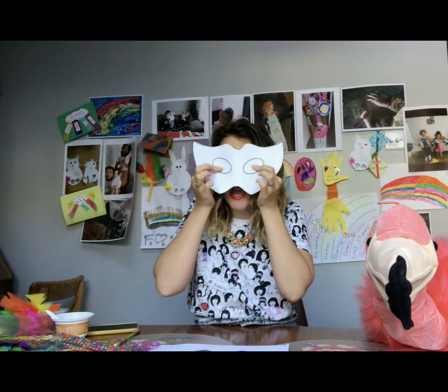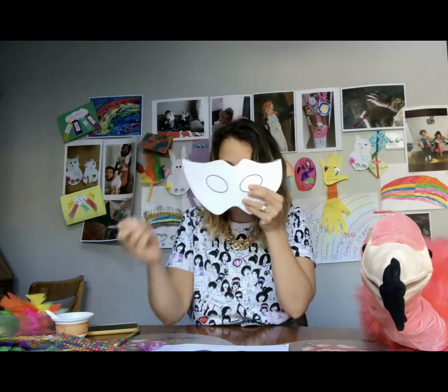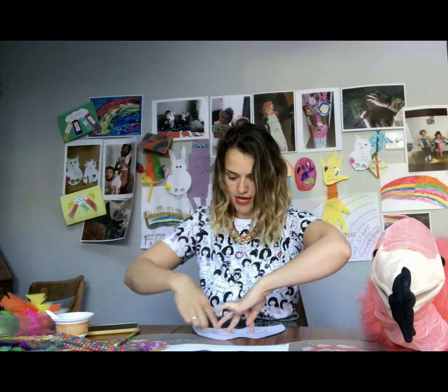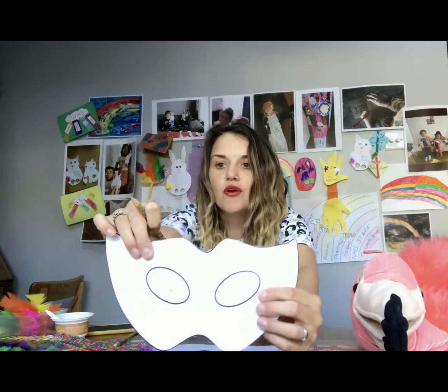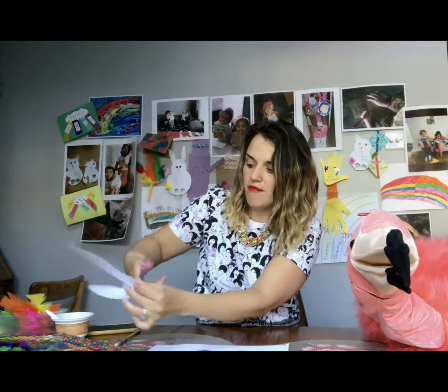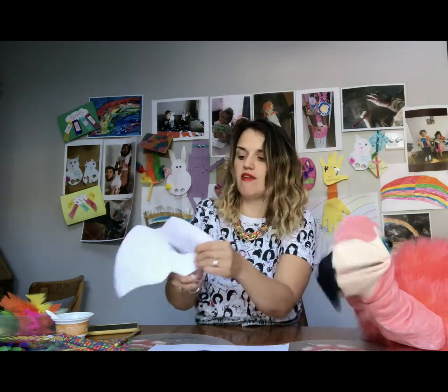What we need to do is pop our fingers there to see where our eyes will be. I've guessed mine are going to be around there, but you'll just need to pop your finger to see where the mask will sit, put it down on the table, and draw a little eye hole. The best way to cut this safely is to fold the circle of where your eye hole is, then snip it to make a little incision — and then you've got a gap to cut around.